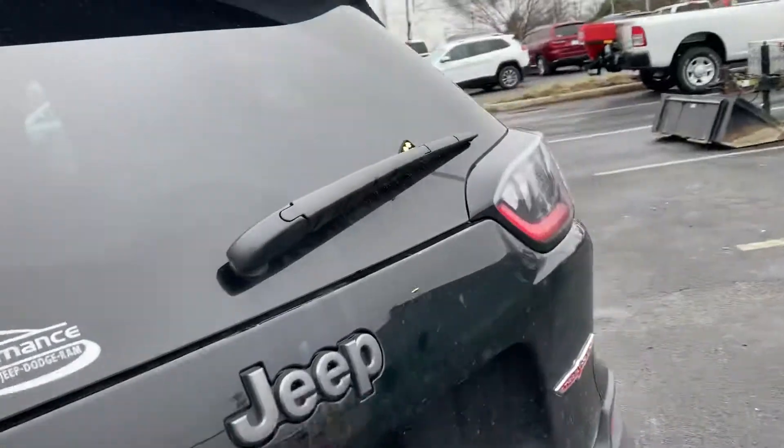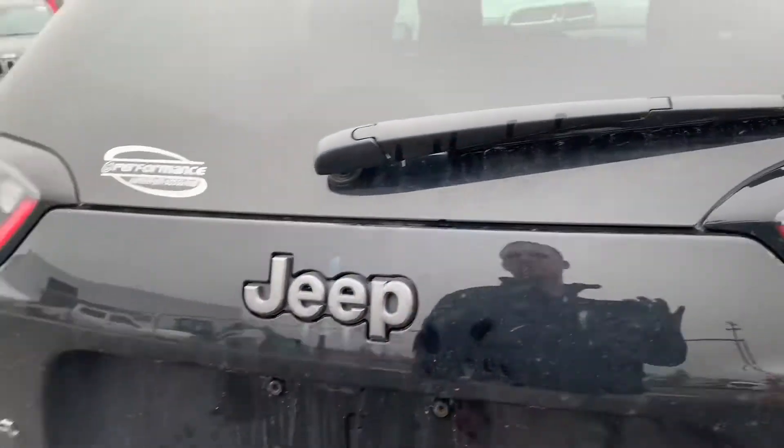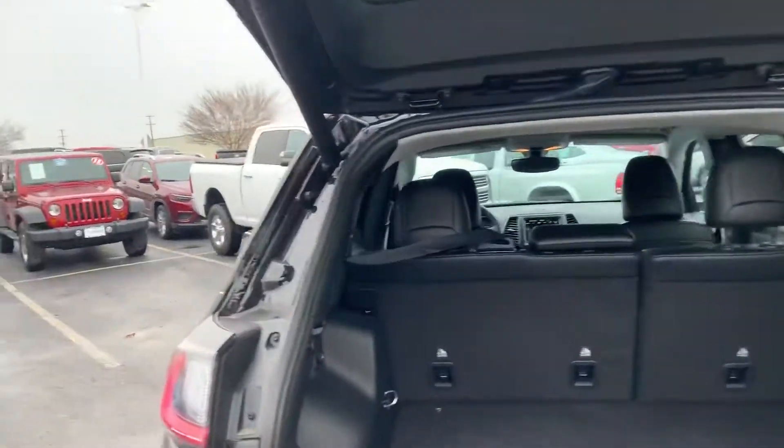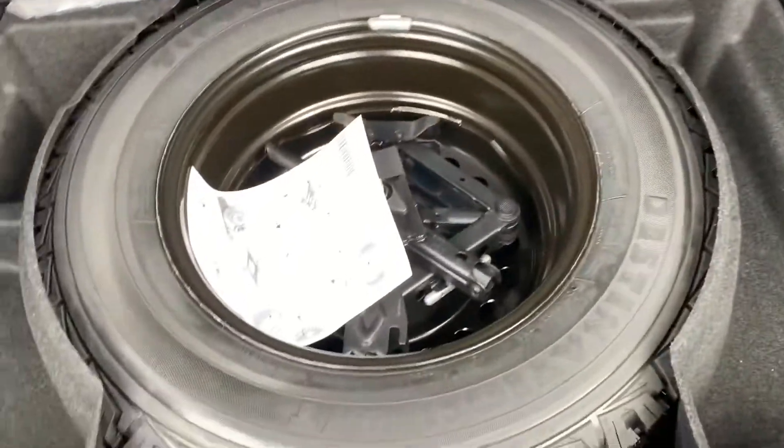You also get the rubber floor mats, and this one has the convenience package which gives you the universal garage door opener and the automatic tailgate. Seats do fold down so you can have the full cargo storage space, and you do have your full spare underneath.